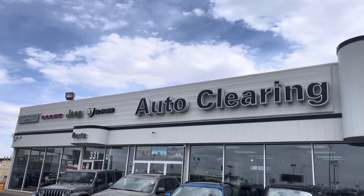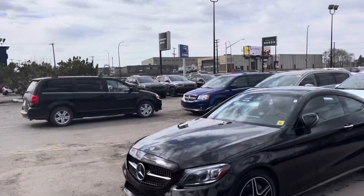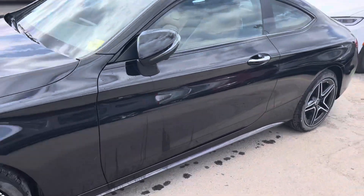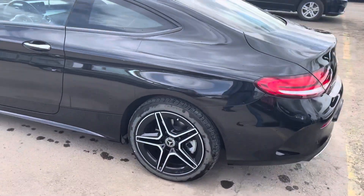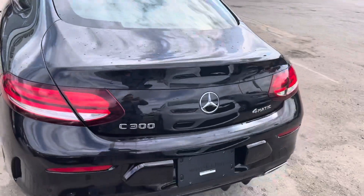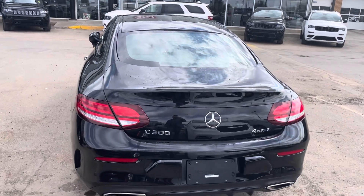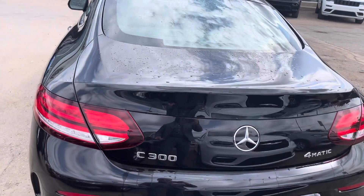Hello folks, it's Anton with Auto Clearing Jeep and Ram Center. Today we're gonna talk about this 2019 Mercedes C300 — a very clean, neat unit we just got on trade. If you're looking for more information, don't hesitate to give us a call at Auto Clearing Jeep and Ram Center on Circle Drive. I'm just gonna open it up and show you some features.